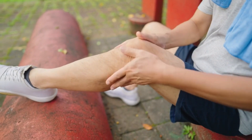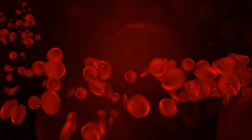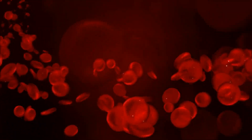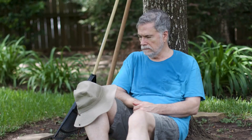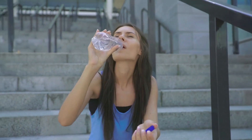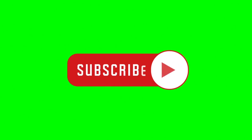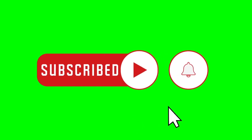If you have any concerns about your circulation or are experiencing symptoms such as numbness, tingling, or pain in your legs and feet, it's important to speak with your healthcare provider. They can help determine the underlying cause and recommend appropriate treatment options. In conclusion, by incorporating these 12 foods into your diet, you can improve your blood flow and reduce the risk of health problems. Remember to also stay hydrated and exercise regularly for optimal circulation. Thank you for watching — don't forget to subscribe to our channel for other interesting videos like this.